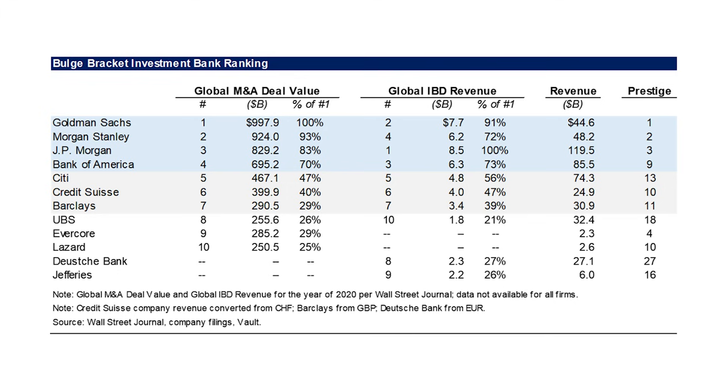Here we have a list of the top investment banks. Of this top 10, Goldman Sachs, JPMorgan, Morgan Stanley, Citi, Bank of America, Credit Suisse, and Barclays are definitively bulge brackets. These are the largest investment banks in the world by virtually any metric. They do the largest deals, they have the highest deal volume, the most offices, the most employees. By any standard, these are really the largest firms.